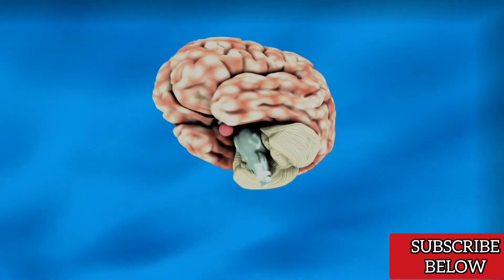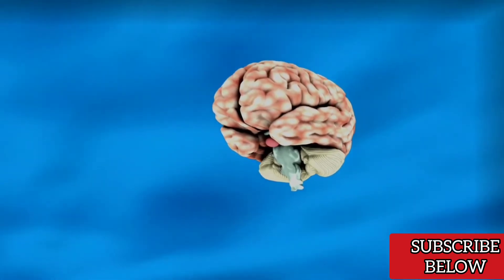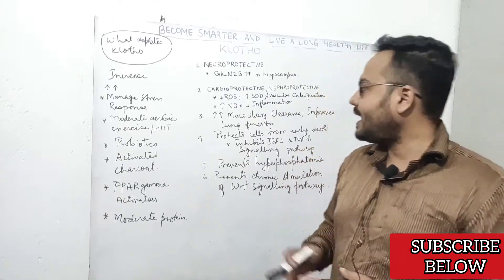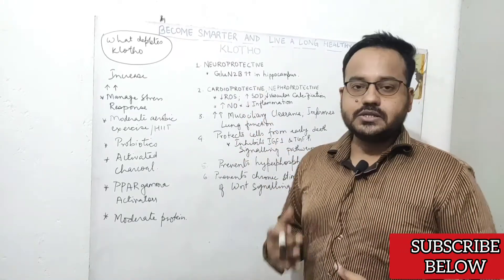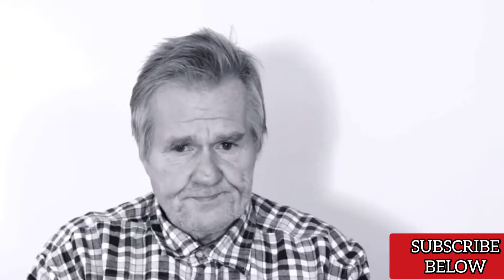Clotho protein also increases GluN2B in the hippocampus. The hippocampus is the area of the brain concerned with memory, and with aging there is a decline in GluN2B, which is a subunit of the NMDA receptor. When this declines, the chances of neurodegenerative diseases like Alzheimer's increase significantly. So Clotho protein can help prevent Alzheimer's and can also enhance cognitive function and memory.